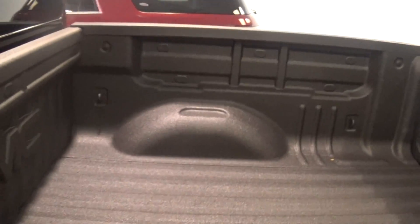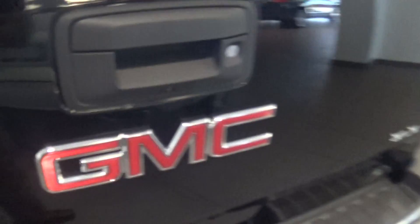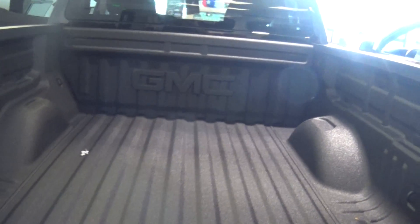Back cup holders, of course you can move the seats up and down. This one has a bed liner installed from the manufacturer, and the easy lift gate works just great.